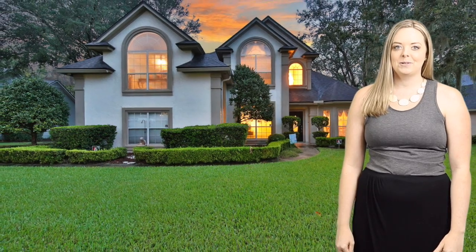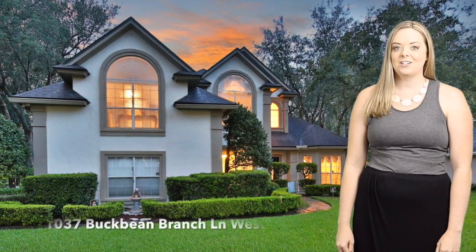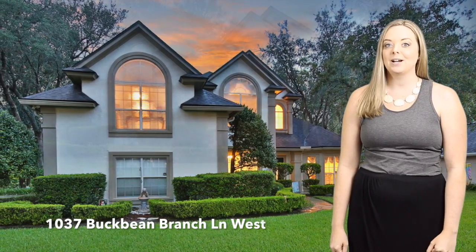Hi, my name is Liz Platt. I work with Roundtable Realty and I'm here to tell you about my listing on 1037 Buckingham Branch.